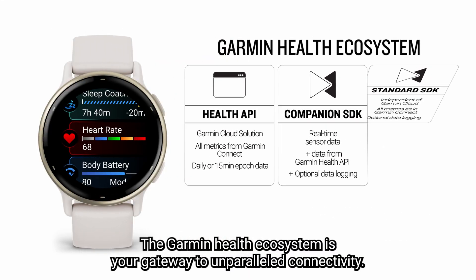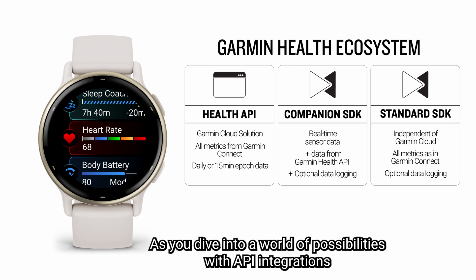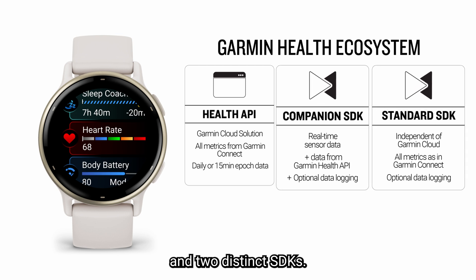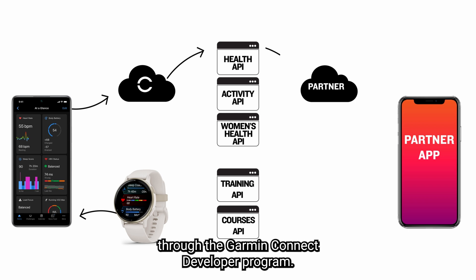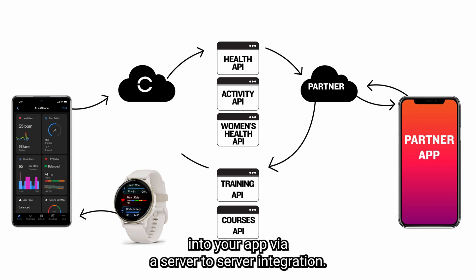The Garmin Health ecosystem is your gateway to unparalleled connectivity as you dive into a world of possibilities with API integrations and two distinct SDKs. Explore the versatility of API integrations through the Garmin Connect developer program, seamlessly weaving daily health and fitness data into your app via a server-to-server integration.